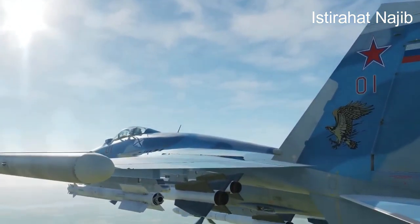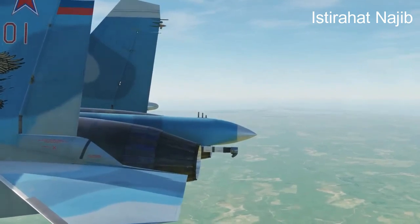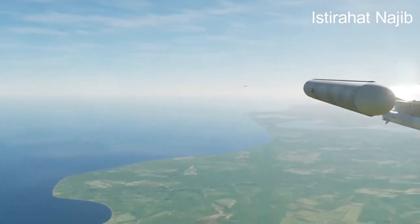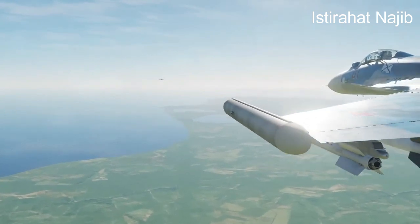Specifications: The Su-33 has a length of approximately 21.19 meters (69.6 feet), a wingspan of about 14.7 meters (48.2 feet), and a maximum takeoff weight of around 33,000 kilograms (72,752 pounds).